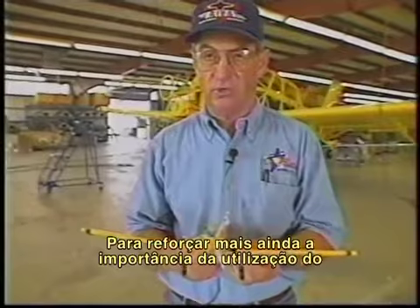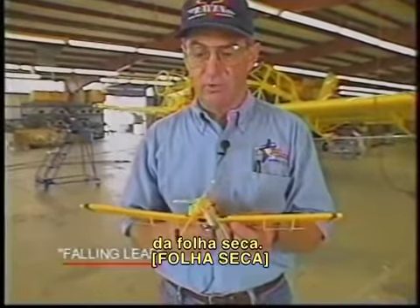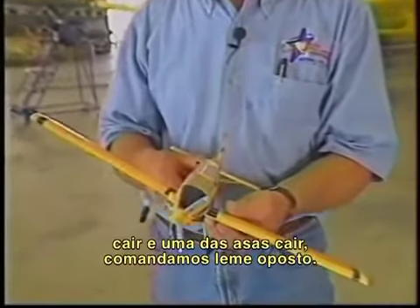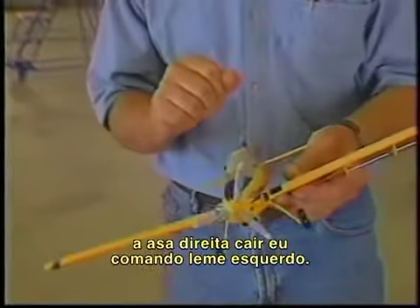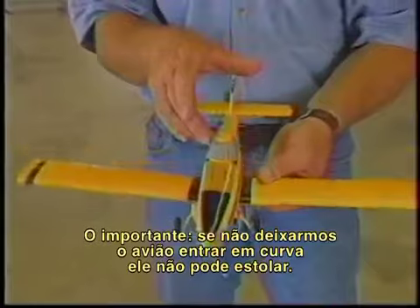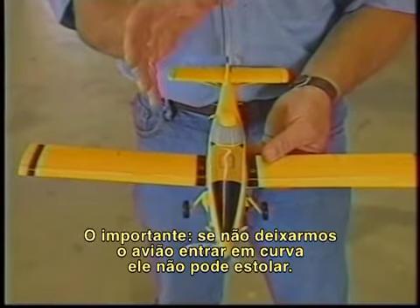To further reinforce the importance of rudder work, I'd like to demonstrate a falling leaf maneuver. We stall the airplane in straight and level flight, and as the nose drops and one wing drops, we catch it with opposite rudder. As the left wing drops, catch it with right rudder; as the right wing drops, catch it with left rudder. We walk the airplane down using the rudder. The important thing here is: if we do not allow the airplane to turn, it cannot spin.